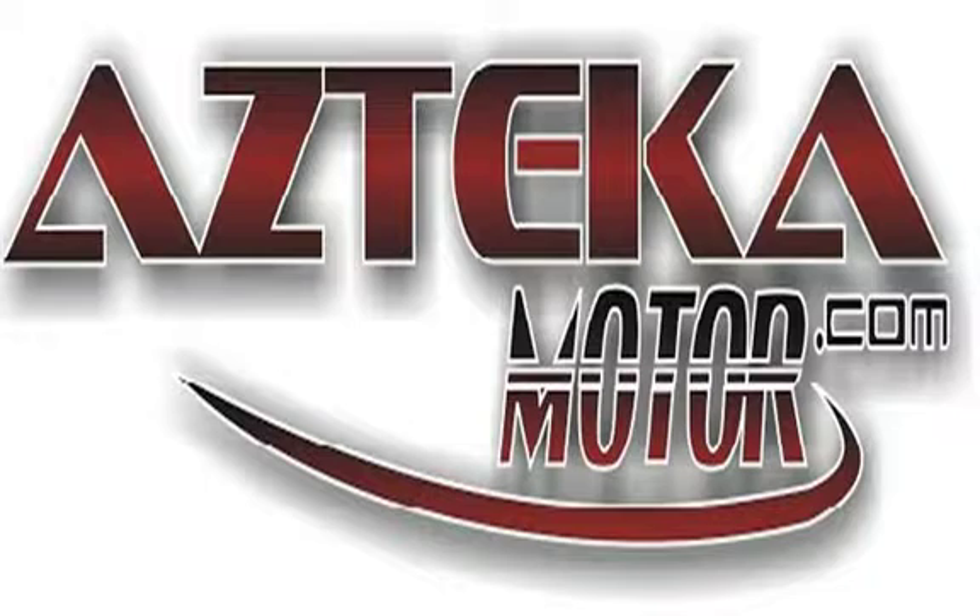Only at Azteca Motor — remember the name, Azteca Motor, home of the no credit check. Azteca Motor, oh family forever!